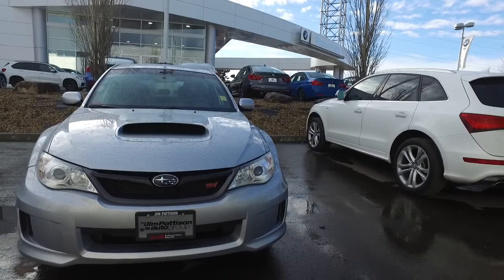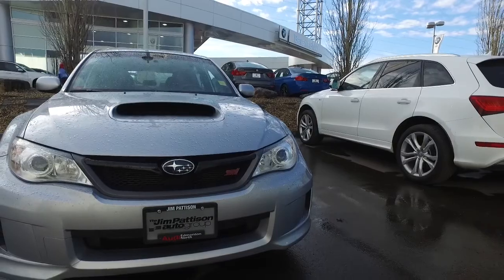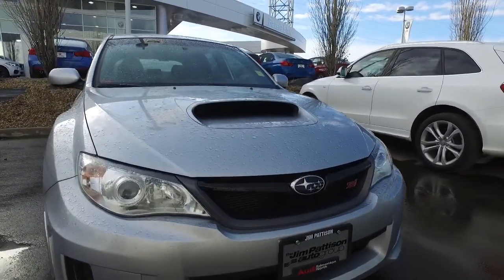So I'm going to start at the front here. You've got that nice scoop on the hood. Great silver color here. Xenon headlights.